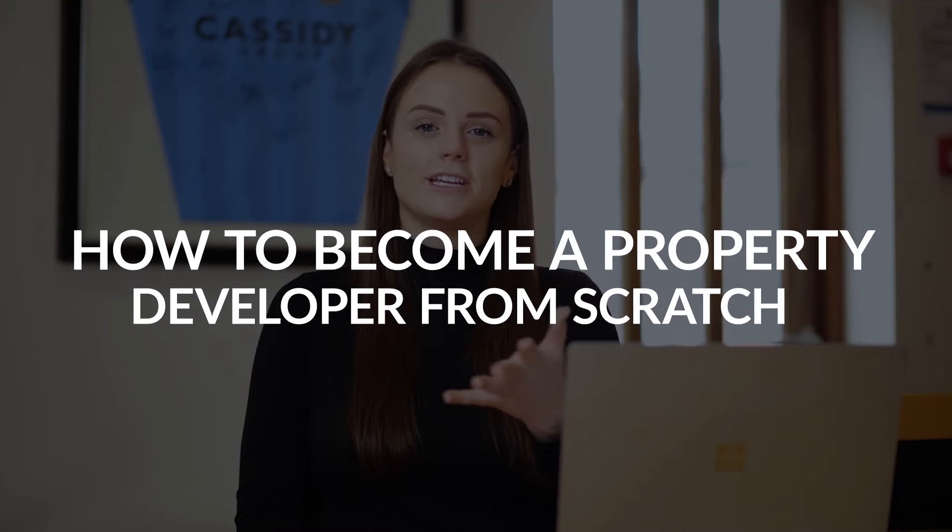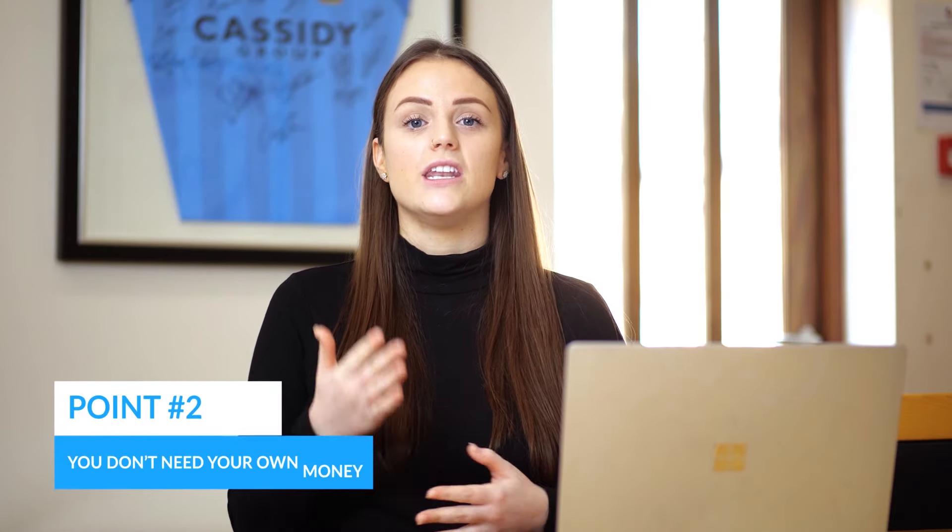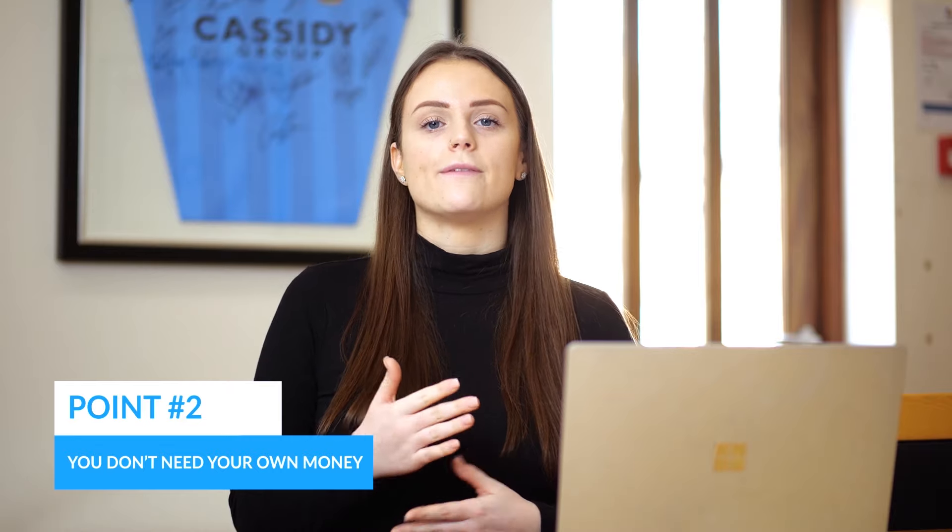In this video I'm talking about how anyone, including you, can become a property developer from scratch. Although it may seem very cloak and dagger, property development actually has very few barriers to entry. Importantly, you don't need a degree, you require no license, and you can do it with little or in fact none of your own capital, providing you're able to leverage private investors, understand bank finance, and understand how to create equity in a property deal.